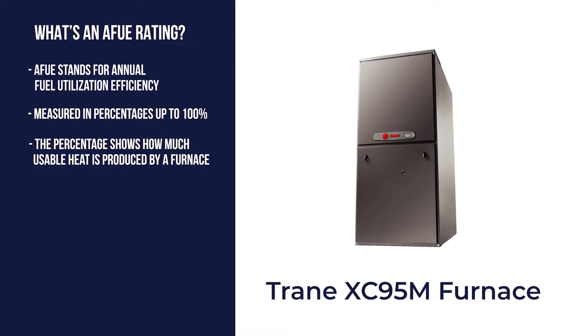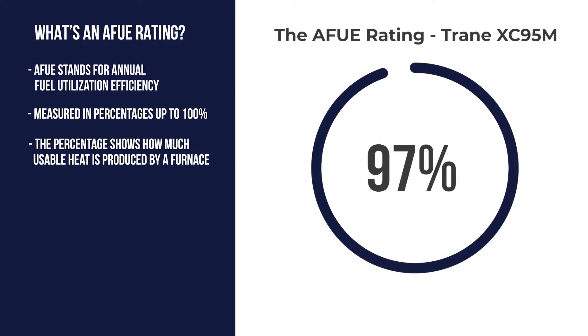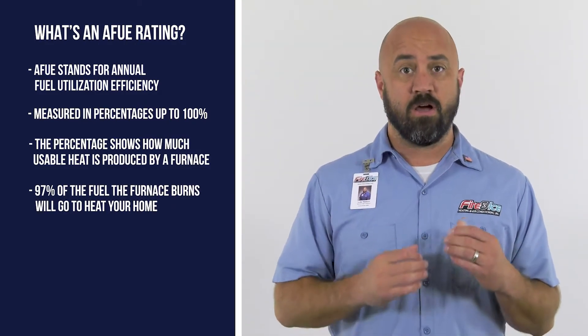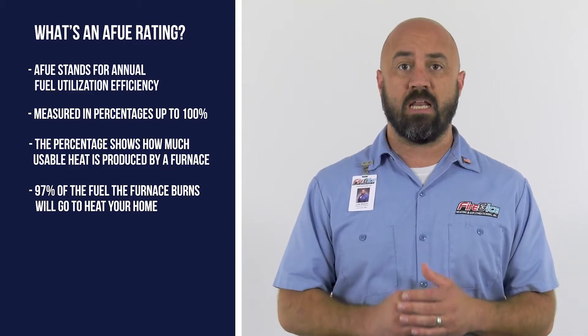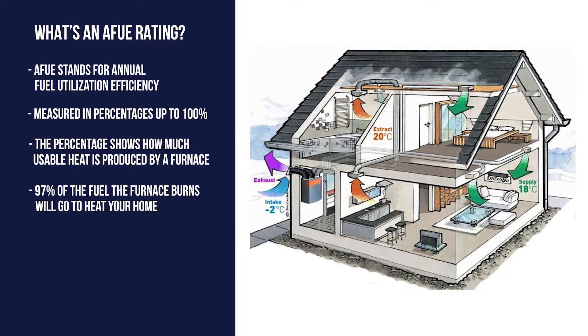Let's take the Train XC95M for example. It has an AFUE rating of up to 97%. This means that 97% of the fuel it burns goes to heating your home, while only 3% will be wasted in the heating process.